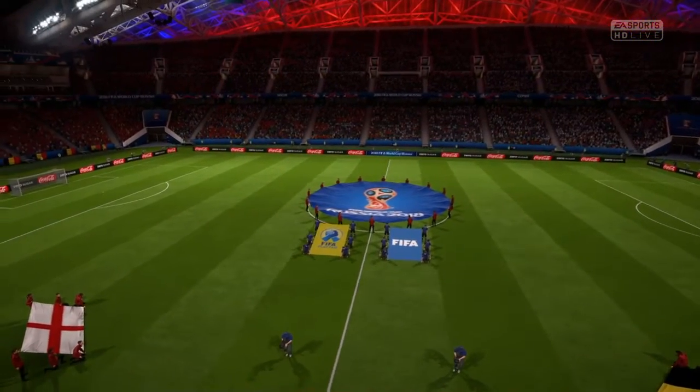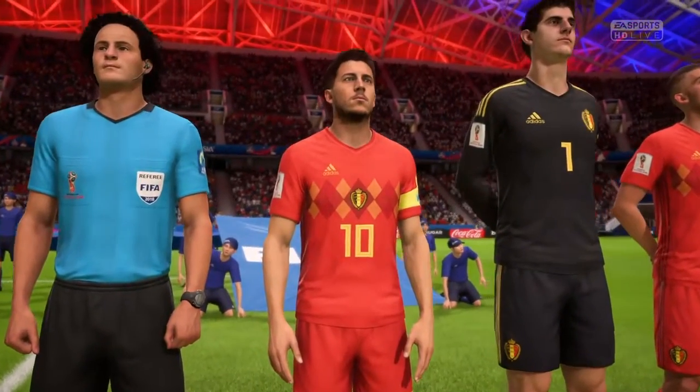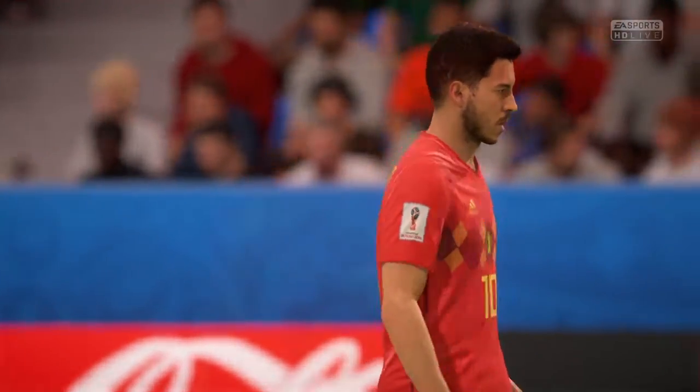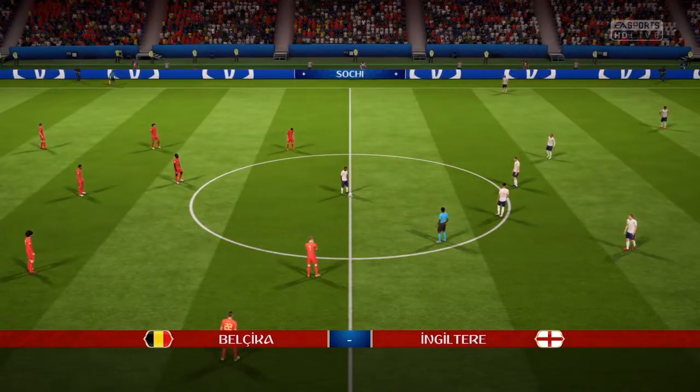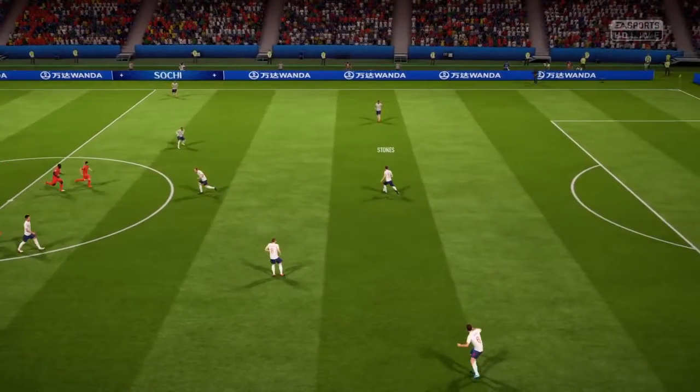Coming up for you, Belgium against England. This is a match-up between two international teams today. The disadvantage, Alan, is that they don't play together very often. The positive, of course, is they are the country's very best players. They are indeed, and we have got some quality players to enjoy out there today.